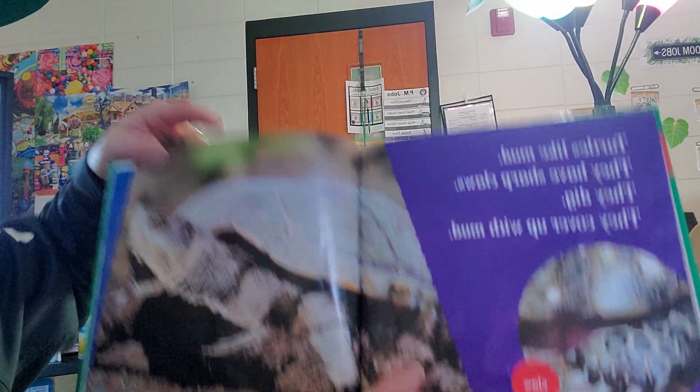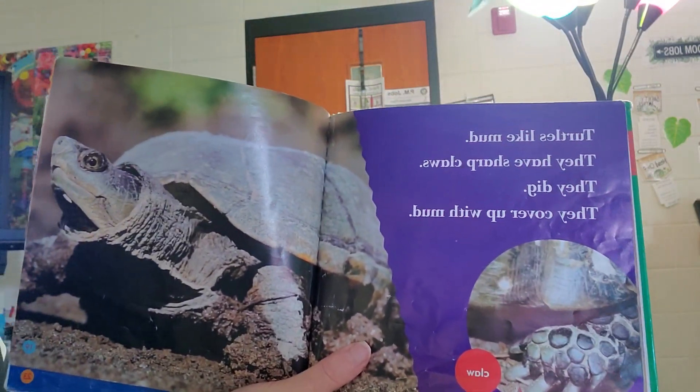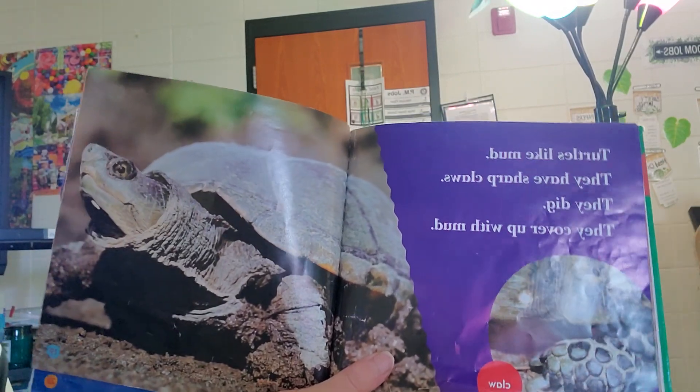Turtles like mud. They have sharp claws. They dig. They cover up with mud.